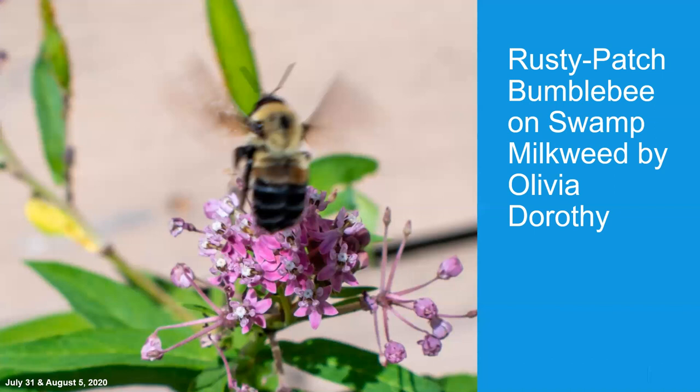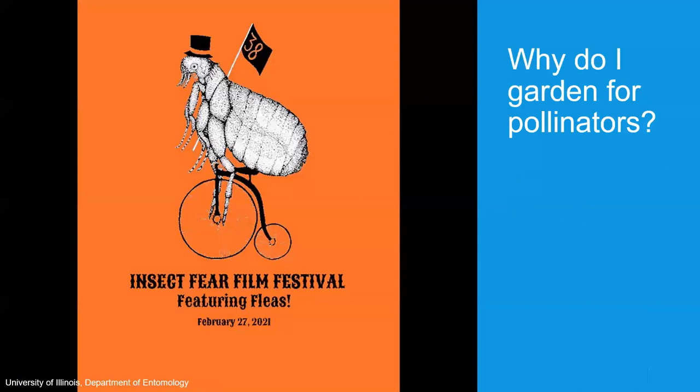I'm going to tell you a bit of a story about how I got the rusty patched bumblebee into my yard. Everything always starts as a kid — growing up in Urbana, my family just loves the outdoors: gardening, hiking, walking, paddling, and doing everything outdoors.